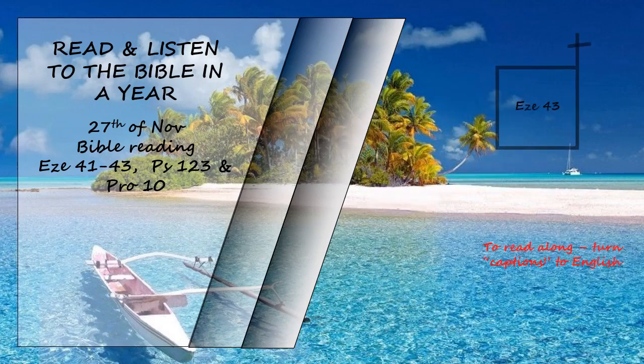Ezekiel chapter 43. Then the man brought me to the gate facing east, and I saw the glory of the God of Israel coming from the east. His voice was like the roar of rushing waters, and the land was radiant with his glory. The vision I saw was like the vision I had seen when he came to destroy the city, and like the visions I had seen by the river Kibar, and I fell face down. The glory of the Lord entered the temple through the gate facing east. Then the Spirit lifted me up and brought me into the inner court, and the glory of the Lord filled the temple.